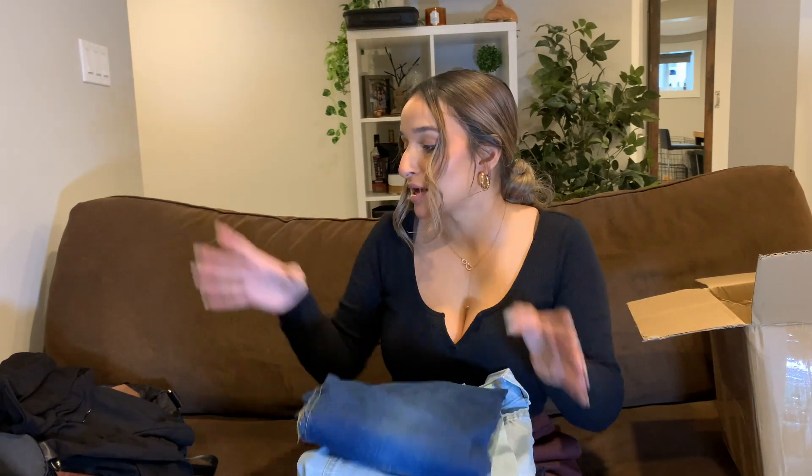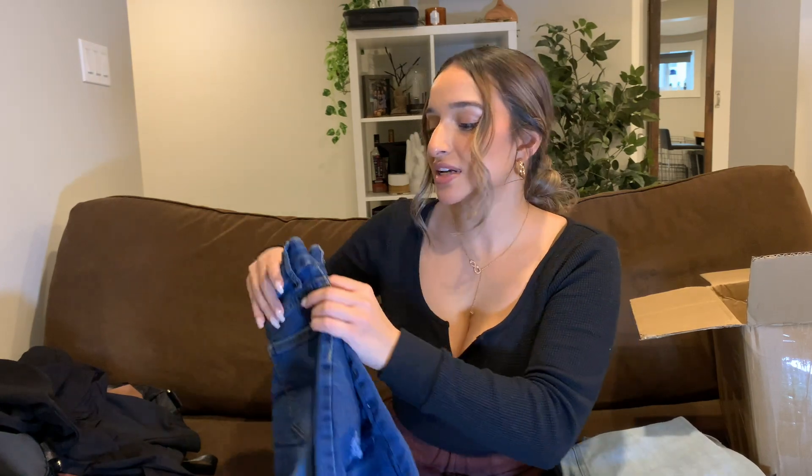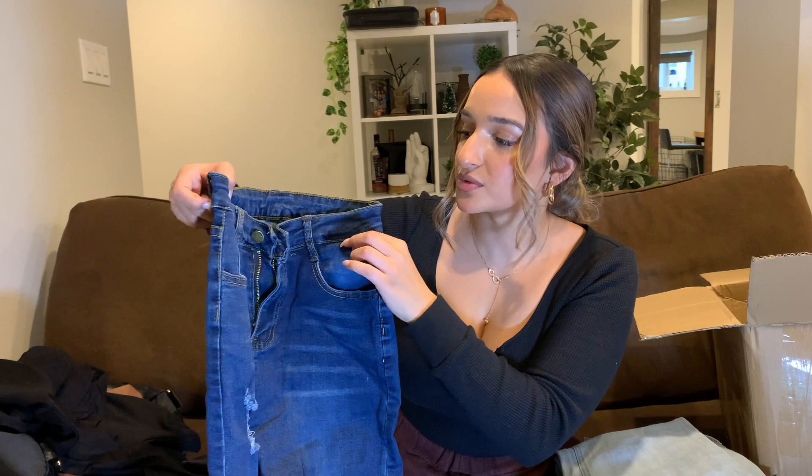Jeans-wise, I actually got four pairs. Keep in mind I spent just over $200 with the discount, so the fact that I got four pairs of jeans plus all that other stuff for a little over $200 is insane. I definitely recommend Shein — watch a few of these videos, figure out what pieces you want, and look at the pictures in the reviews. I literally had to buy all new jeans because I went to try some on before Christmas and none of them fit me. Quarantine has been giving to me, but I just needed new jeans.